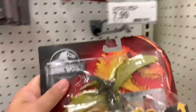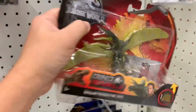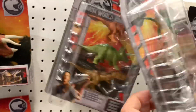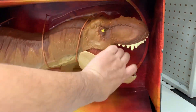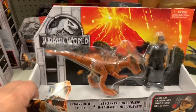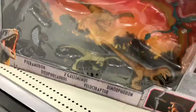I saw this one at Walmart — Ramphorynchus, Draxcorex, and some more of these guys. Pteranodon riding with motorcycle, another pteranodon, of course the Dino Rivals Colossal T-Rex, mercenary, and Stigimoloch, and a set of these guys. Let's go over the names real quick.